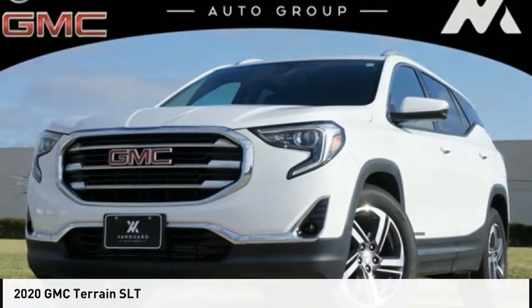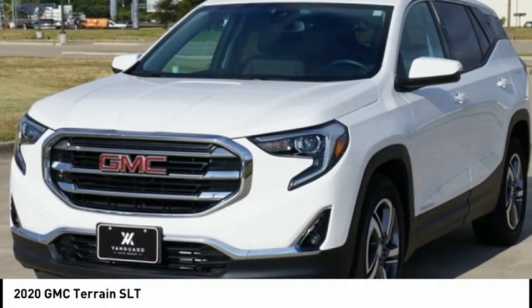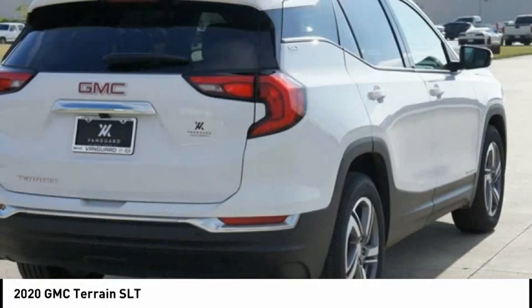Test drive the 2020 Terrain. The GMC Terrain combines the benefits of a crossover with the style and functionality of an SUV.